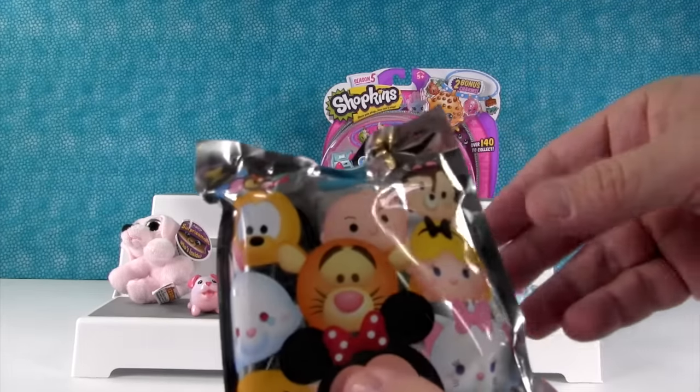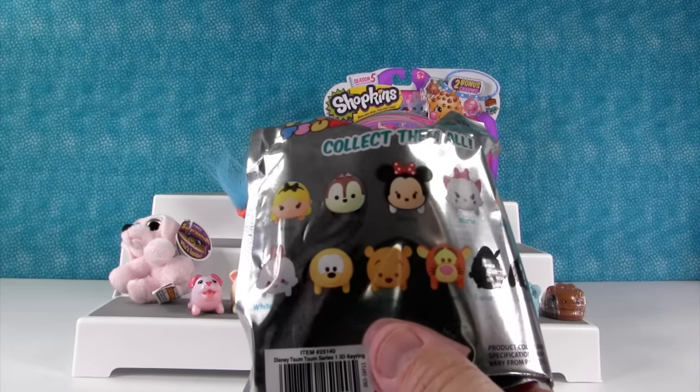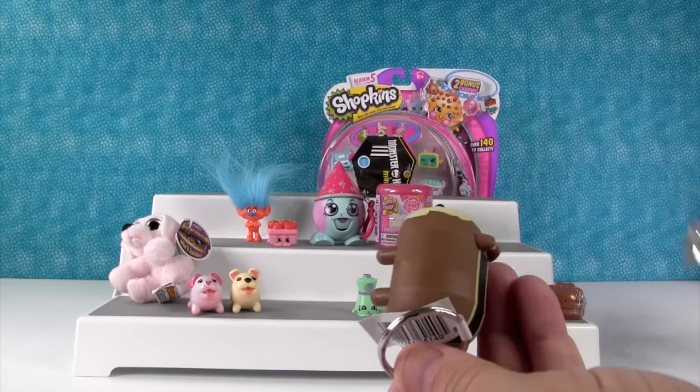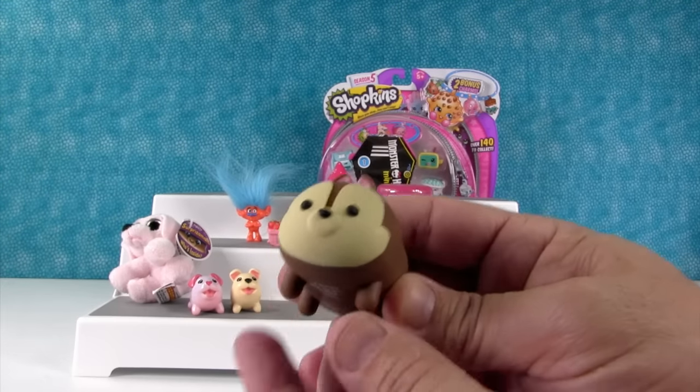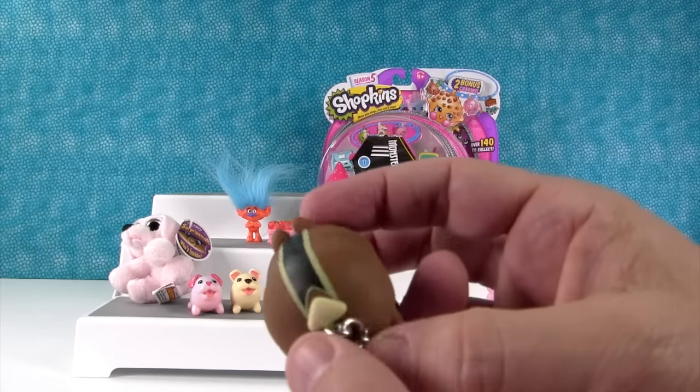It is Zoom Zoom key ring time — this is Series 1. Here are the characters we can get. Today I want to get Alice or Minnie Mouse or Chip the chipmunk. He's cool — I like the little stripe down his back.